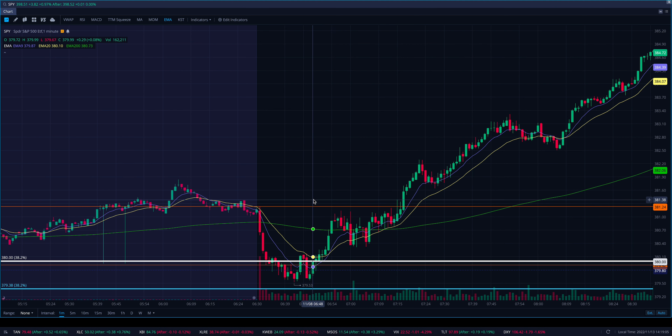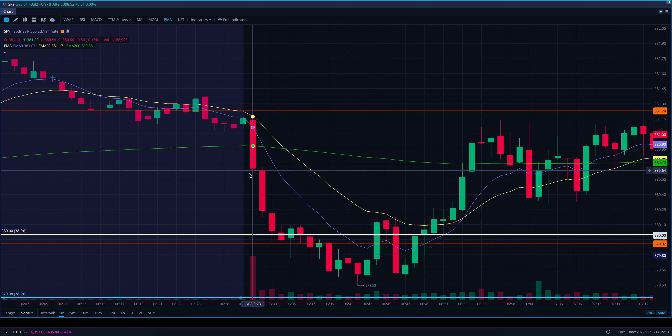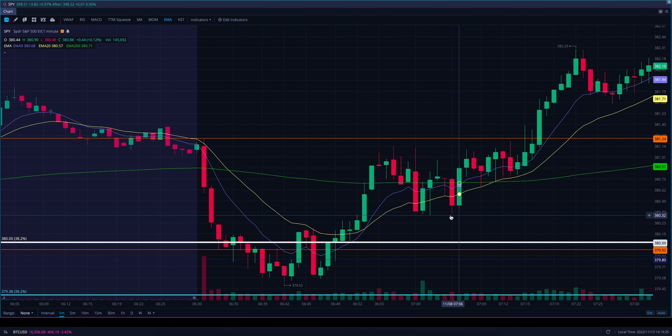That day we opened around 381, and then the first three one-minute candles were a flush right down to this level, a little wick below, and a close over. At this point your opening range for your three-minute is set with these two orange lines, but I didn't play it — I didn't play it to the downside — and I'll tell you why.